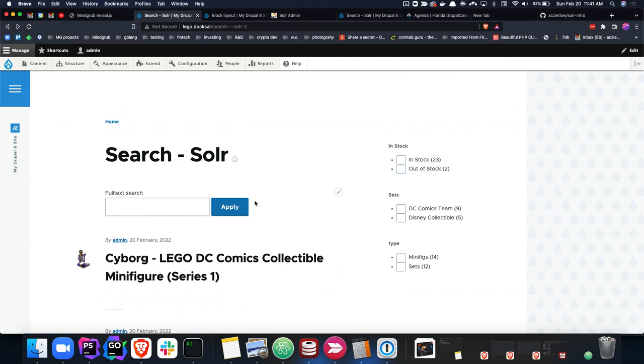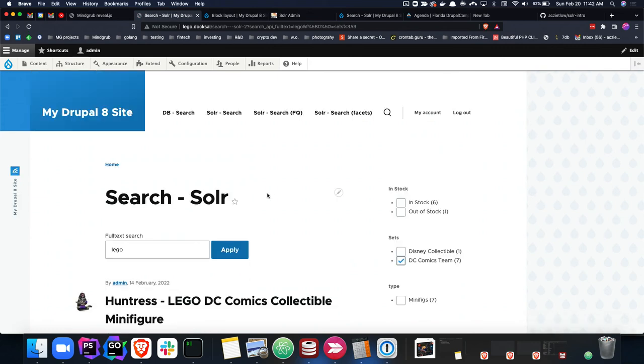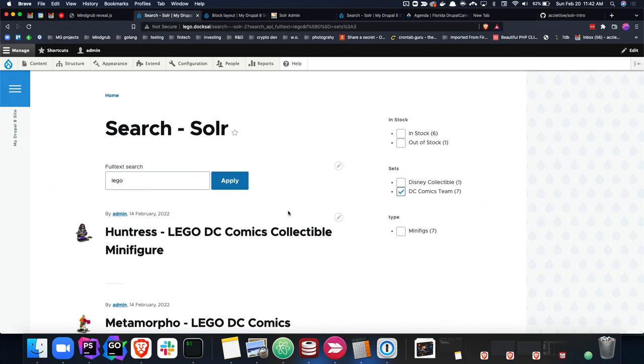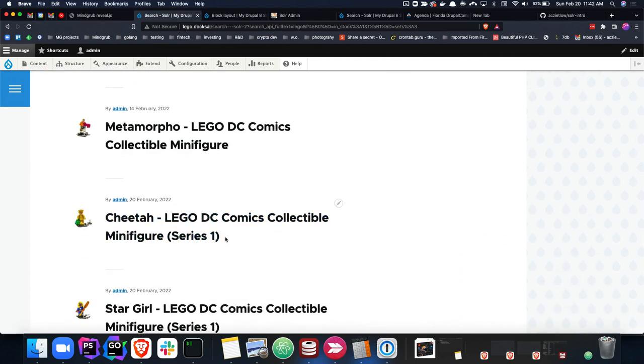Drupal provides a lot of this out of the box. If I want to replicate the search I was building in the Solr UI — I'm searching for Legos and I can see there are seven in stock. There's only one in Disney — maybe I'm looking for gifts for my sister's two kids, and Disney's not going to work since they're never happy when they get the same thing. So I'm going to drill down into DC Comics, which is great. I can see I've gotten updated results from my other facets as well, and within this subset of data there are additional subsets I can explore to help further refine the dataset down to something more specific to me.